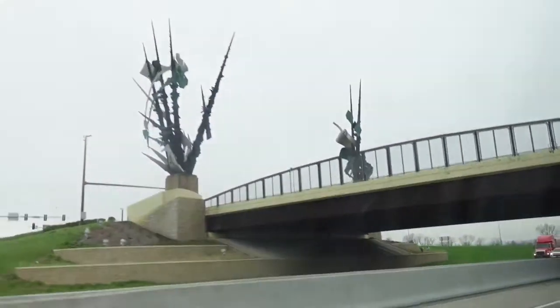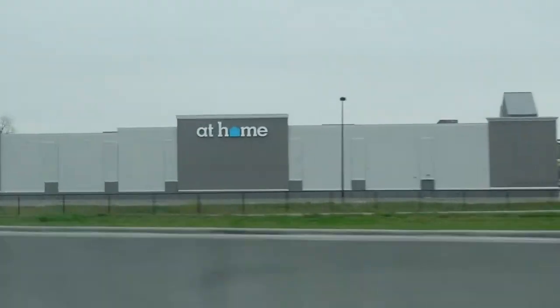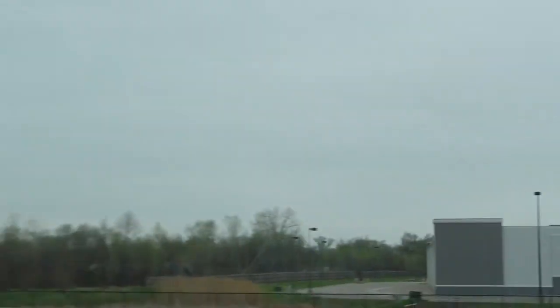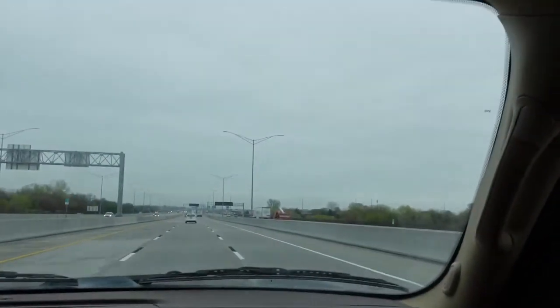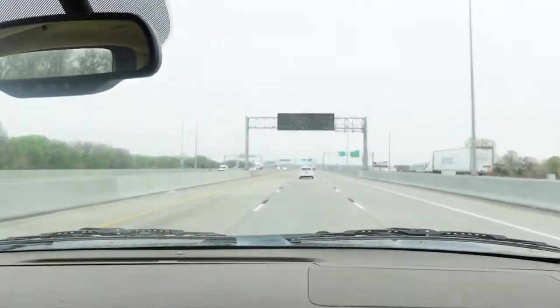Look at this bridge. There's some big funky things on that bridge right there, right next to the at-home furniture store. Look at the pirate ships out there. We're just leaving Nebraska pretty much, going into Iowa. We're heading into Omaha, Nebraska. Heading into Omaha right now.